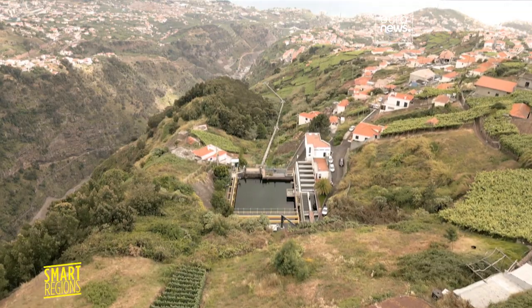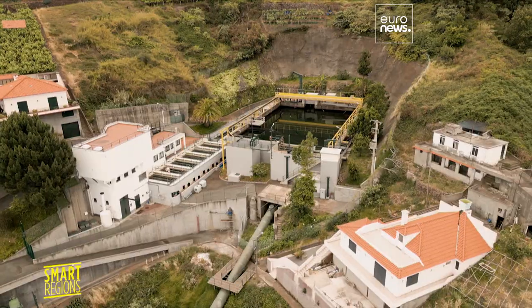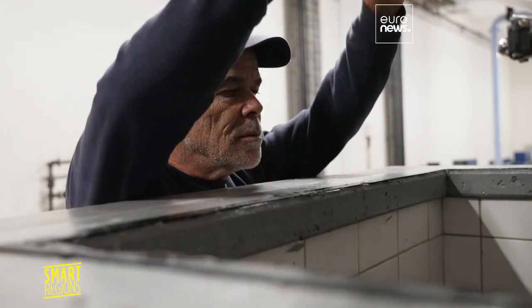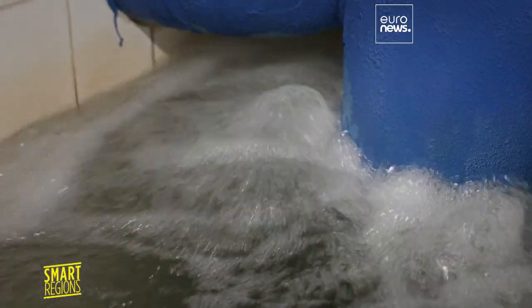The water in this container is treated for human consumption and agriculture, but it also has a third use. Here we have a volume of water that is transferred during the night to higher ground and that goes through a turbine during the day. It's a strategic volume that is used to adapt to this level of energy production.